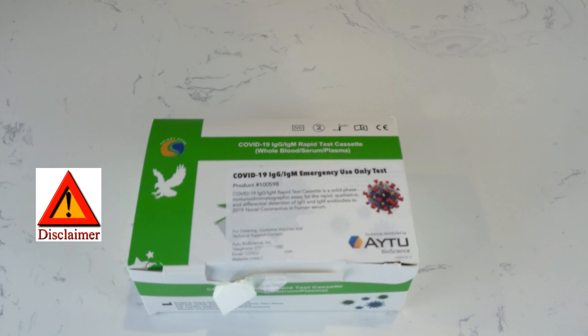Disclaimer: I'm not promoting this kit and I'm not giving any professional advice. Please seek advice from your own physician or qualified health professional regarding any antibody test, and don't try this at home.